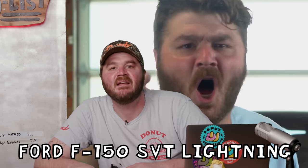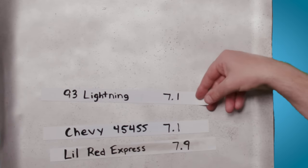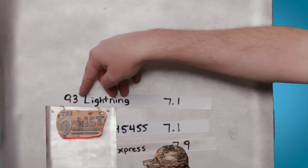Just a few years after Chevy debuted their first performance truck, the Blue Oval came out with their own high-performance truck: the Lightning. Besides having a 5.8-liter V8 that made 240 horsepower, the Lightning also handled pretty well for a truck from the 90s, and it maintained the same payload capacity as the F-150, making it not only fast but useful as well. It went from zero to 60 in a record-tying 7.1 seconds.